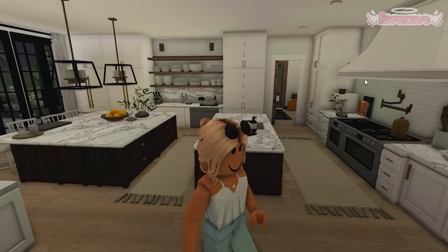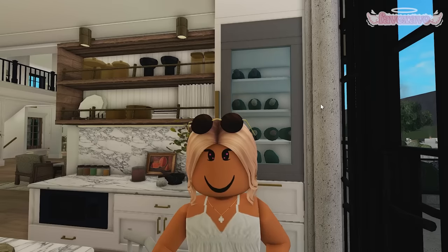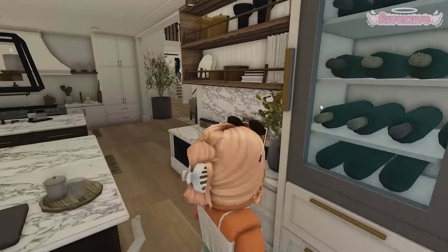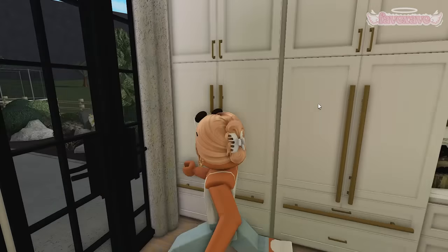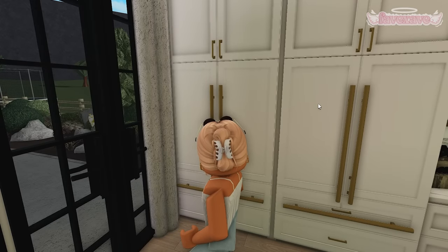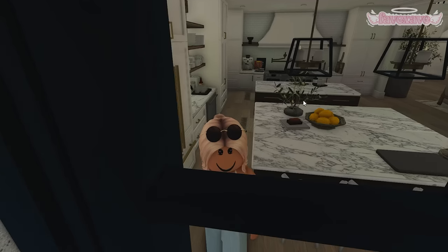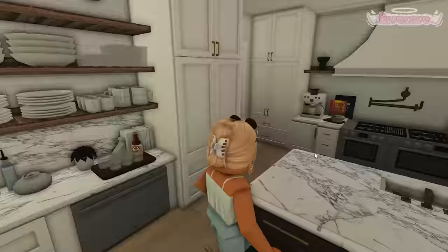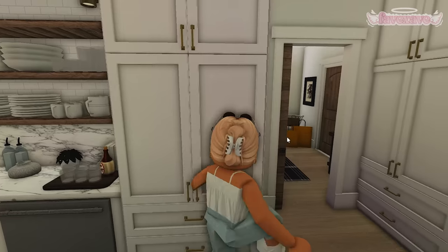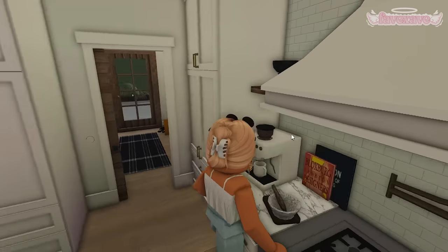Over here is the kitchen — probably my favorite part because it's so spacious. We have a wine fridge — if you are underage, do not drink; it's just for decoration. We have a microwave and a lot of space. This is my first time ever having two fridges inside a house; I wanted to make sure I had lots of food. This is the eating counter, and then this counter is for making food. We have the dish area, more cabinet space, and my little coffee corner.